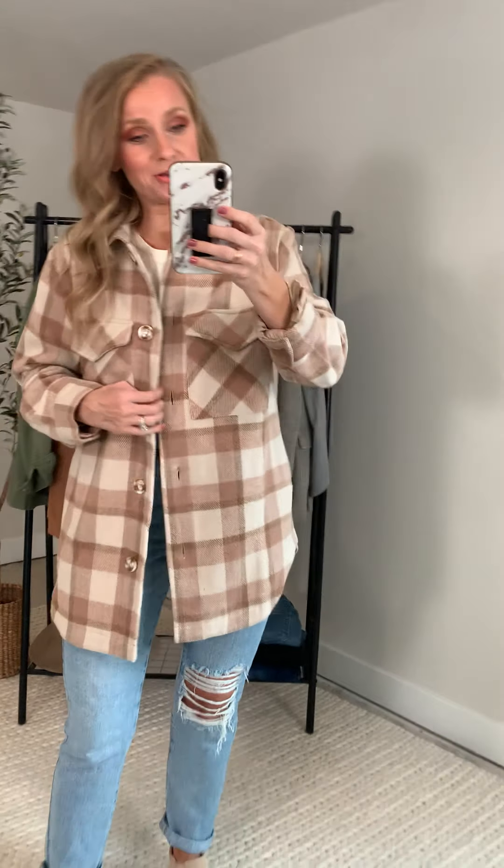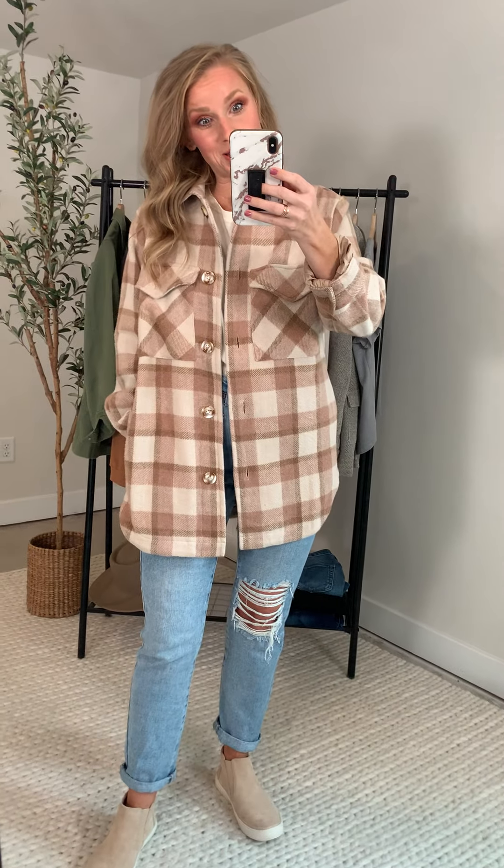The luxury, the versatility — I think you're going to wear this all the time. Pair it up, just wear it as your favorite little fall layer. She's so, so cute. Let me show you one other layered look.